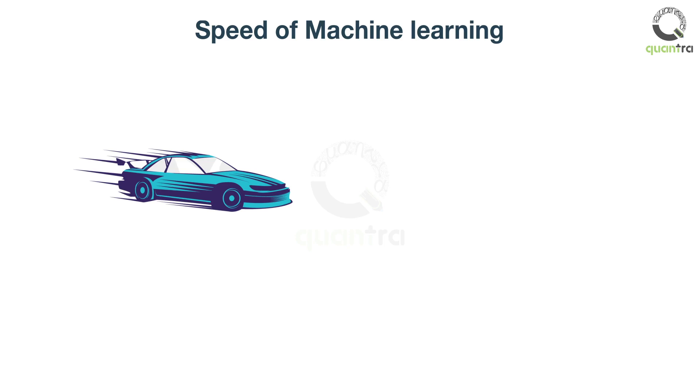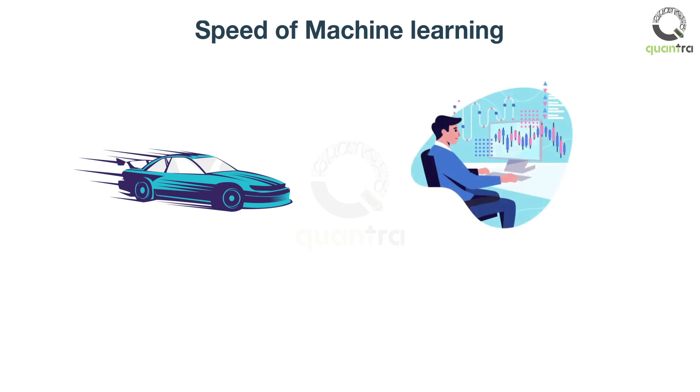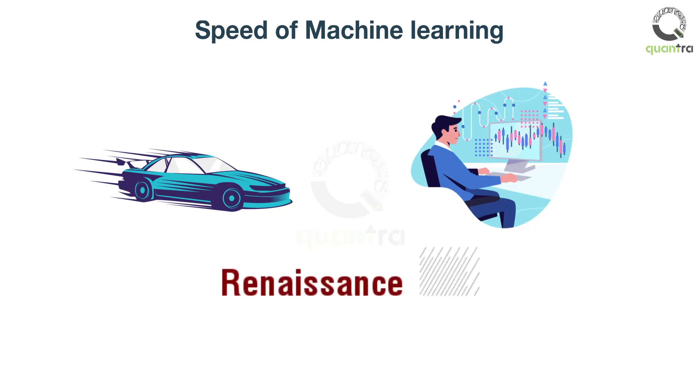The advantage of speed is harnessed by hedge funds that are using algorithmic trading. Renaissance Technologies is known to use machine learning in its trading strategies, and it has about $55 billion worth of assets in its management.